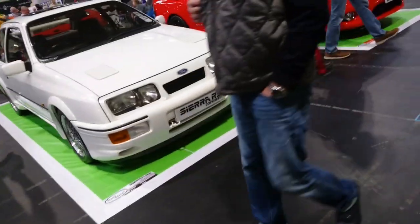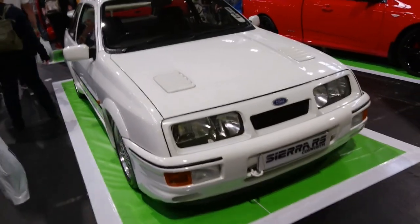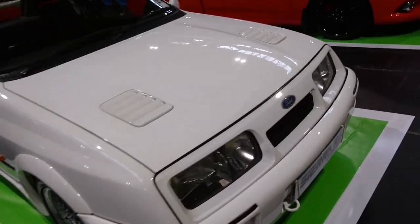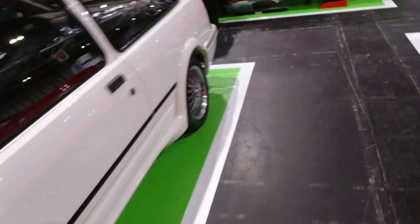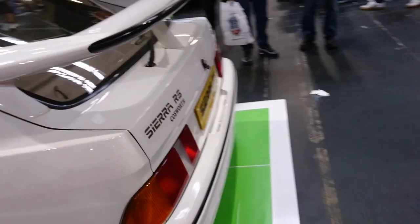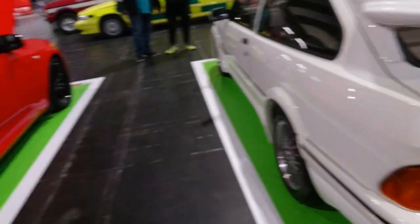More Fords — like this Sierra RS Cosworth hatch. Don't know what year that is, I'm afraid, viewers. Let's have a look — put a display plate on the back, then I'll be able to tell you. There are only four colours to these, I seem to remember.